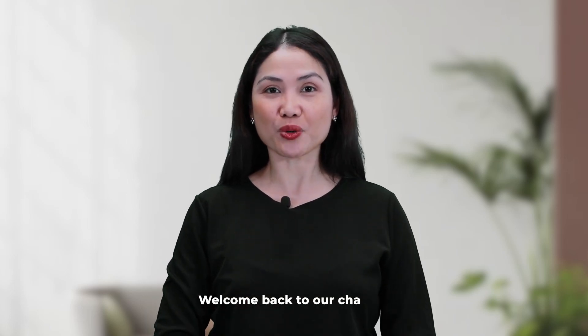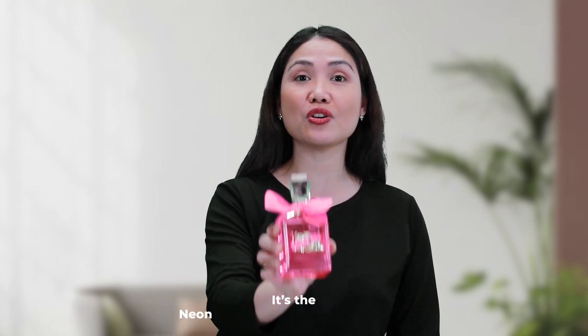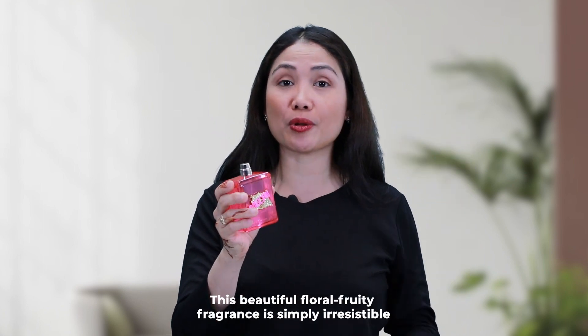Hey everyone, welcome back to our channel and today I'm very excited to share with you a fantastic new perfume that is perfect for modern women. It's the Neon Juicy Couture by Viva La Juicy. This beautiful floral fruity fragrance is so irresistible.